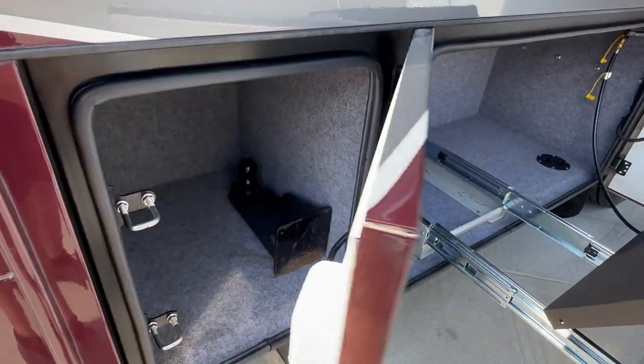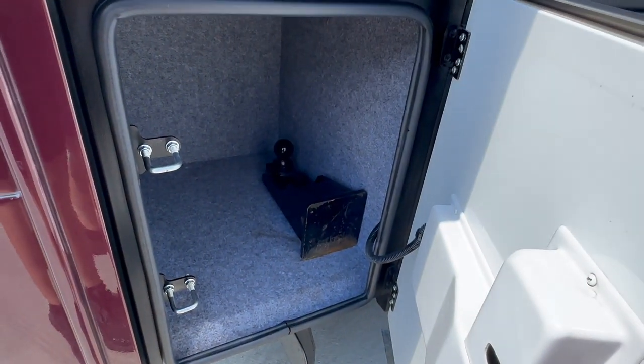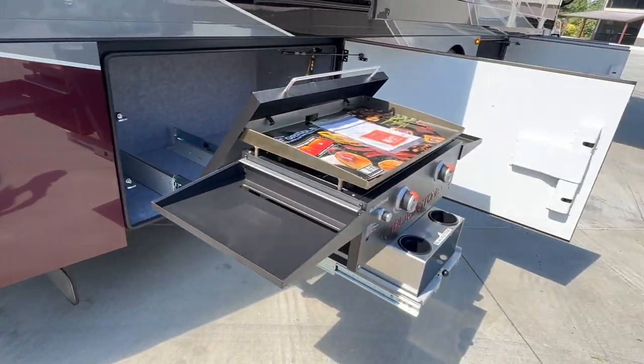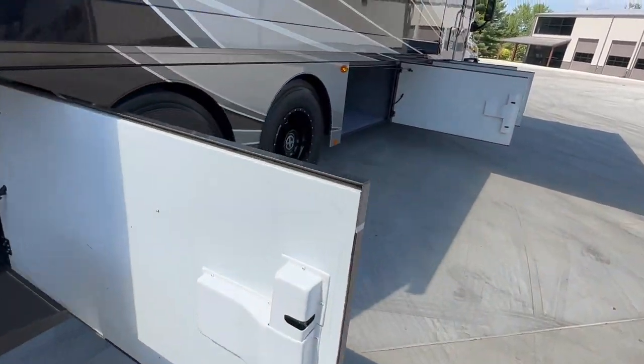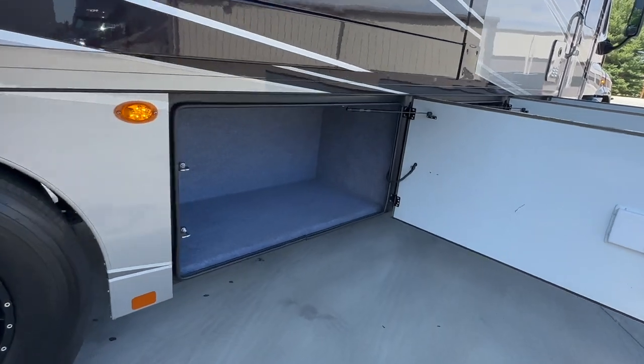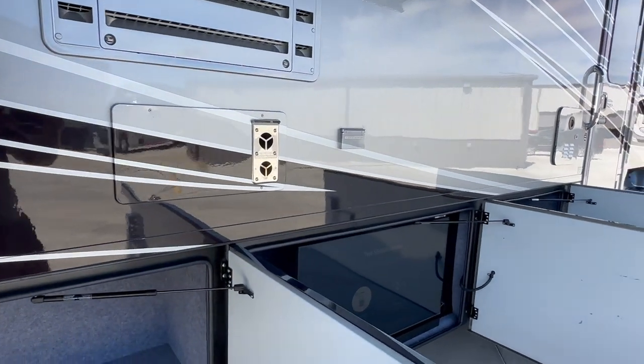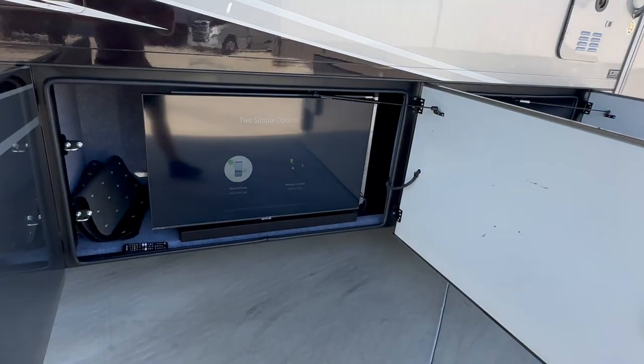The first compartment here has a little storage and also includes the two-and-five-sixteenths ball, which is included with the coach. There's a big storage compartment, along with your furnace and fridge vent on the side.